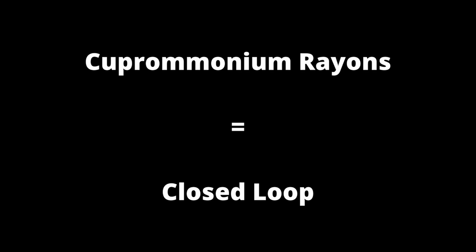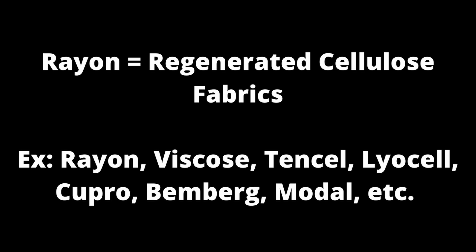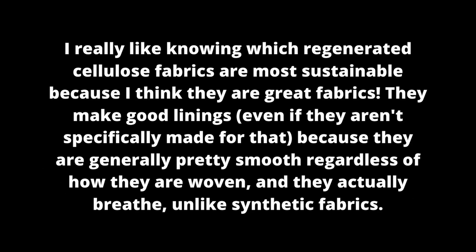I wanted to clear up a couple things. First of all, it's cupromonium rayon, not cupromonious. And from what I can tell, Bimberg is just a brand name of cupro, which goes along with what I was saying. I also wanted to let you guys know that cupro is made in a closed-loop system, which is more similar to Tencel and Lyocell than rayon and viscose. But the thing to keep in mind is that all of those fabrics are all rayons — it's just that Tencel, Lyocell, and apparently cupro as well are produced in a closed-loop system, which means they're not nearly as bad for the environment as their siblings.